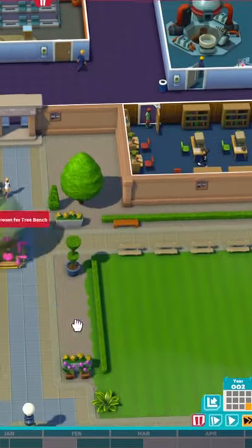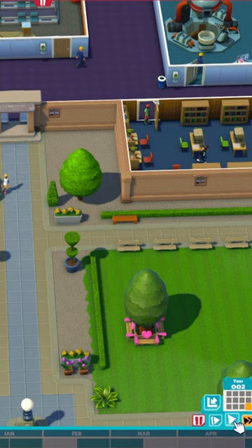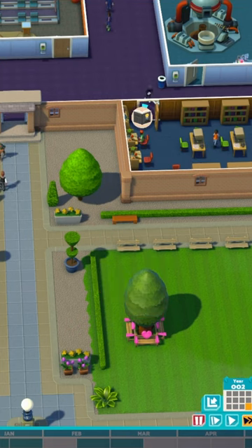Finally, it's important to help the students build relationships with each other. This can be done through building student rooms and laying out park benches for them to meet and socialise on.